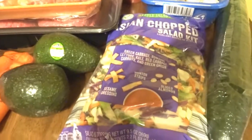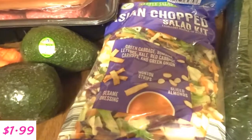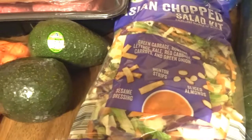I bought this salad — I can get about two lunches out of that for work. And then I bought a seedless cucumber.